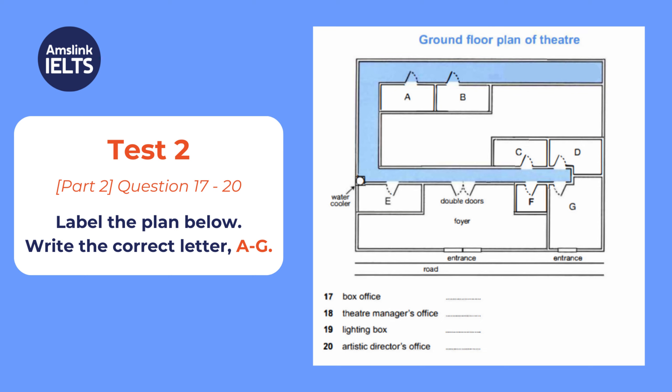For the theatre manager's office, you go across the foyer and through the double doors. Turn right, and it's the room at the end of the corridor, with the door on the left.